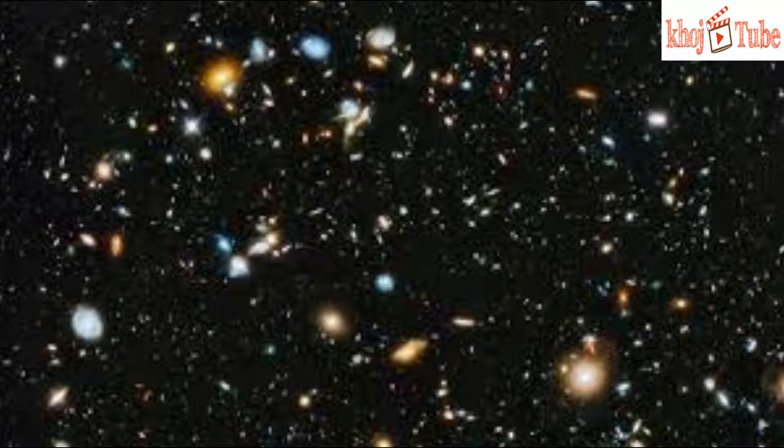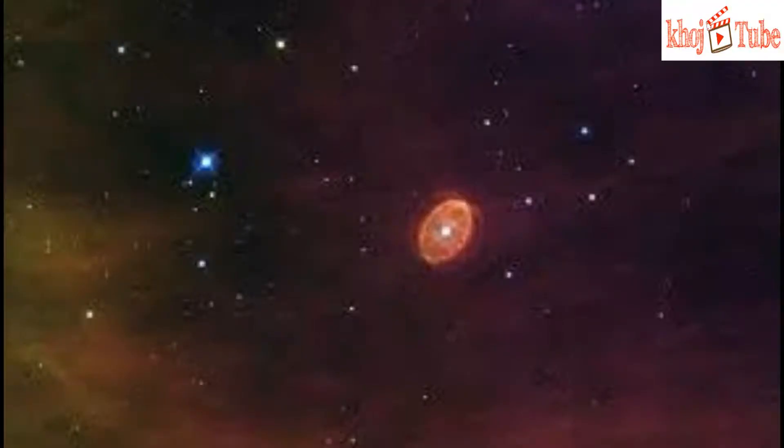The Vela supernova remnant was created when a star more than 10 times the mass of the sun collapsed and then exploded as a supernova. Supernova remnants are good to study due to their proximity, which makes them large, bright targets on the sky.